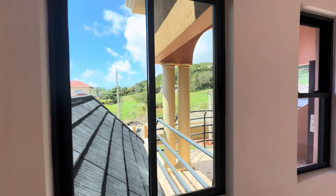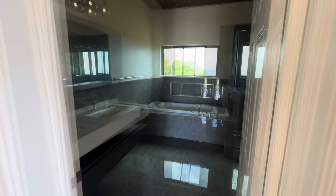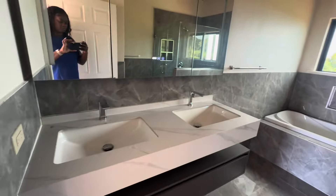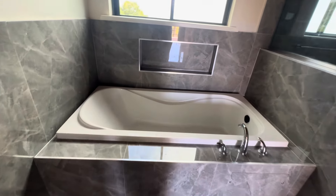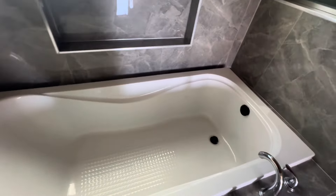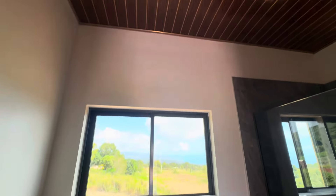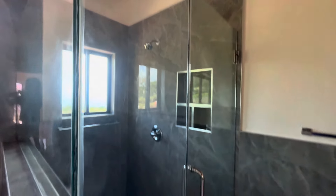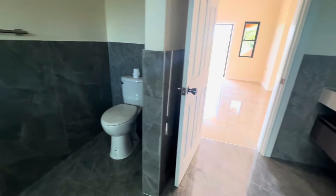Very spacious — but let's take a look at the bathroom. So that's the bathroom. Now let's take a look at the front patio.